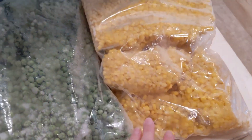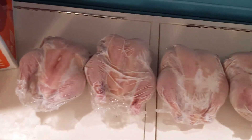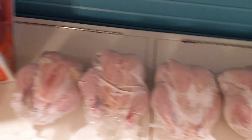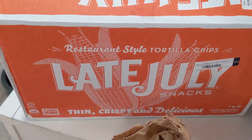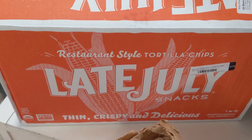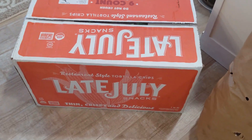Then frozen corn, these are frozen peas, and another big box of their frozen organic pastured chickens. I got actually two boxes of the tortilla chips that we get because we had just been going through them so quickly.